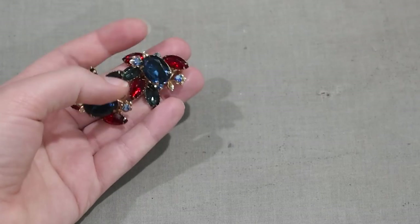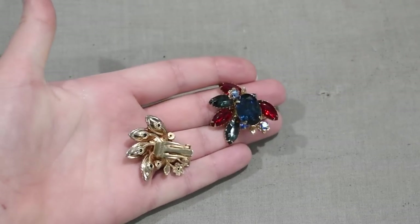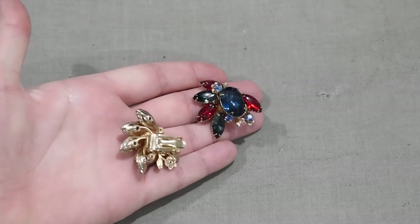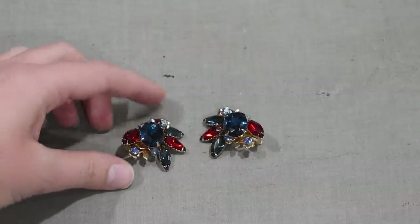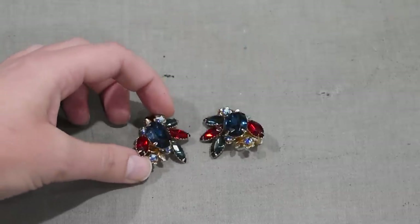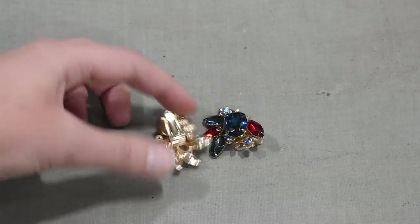Another set of earrings I picked up just because the price was too right to pass up were these Montana blue and dark red rhinestone earrings. Montana blue is the color name for this particular navy blue-ish colored rhinestone — sometimes going by the Swarovski color name. These are unsigned but of the exact same style as the others. They're a nice large size, and of course I'll be looking for a brooch to pair with these.